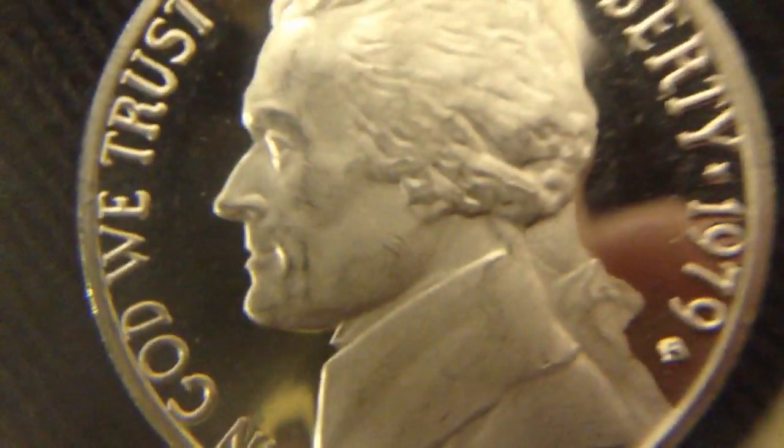I'm hurting these more than they already have been. So you can see on this one — this is a 1979S. Pretty nice coin, little damage on the face, that high point right there.